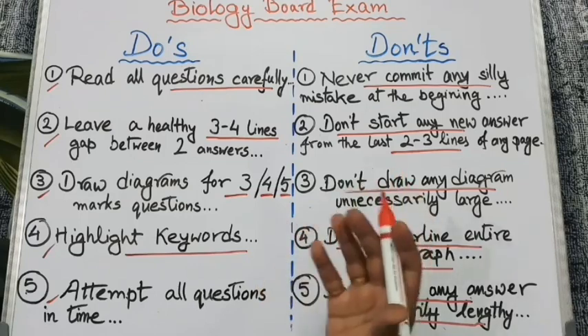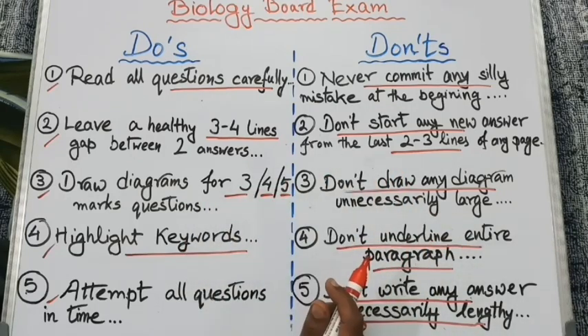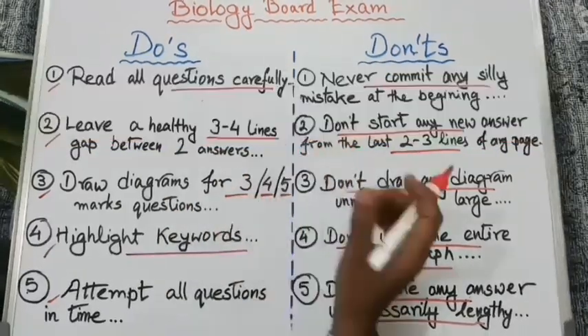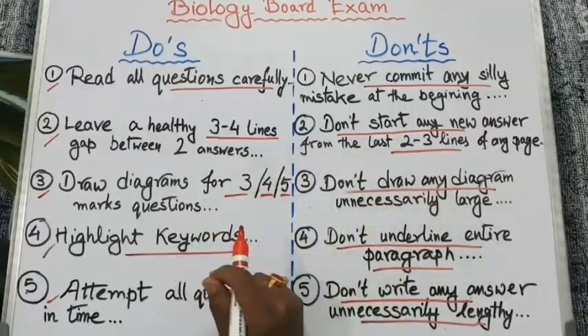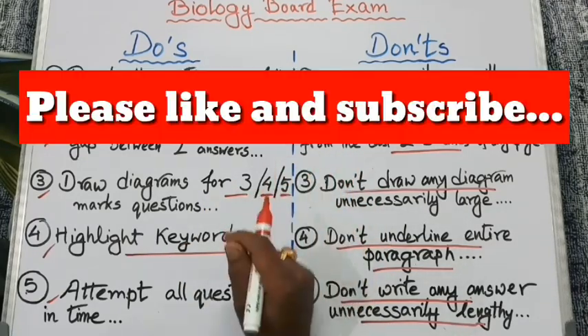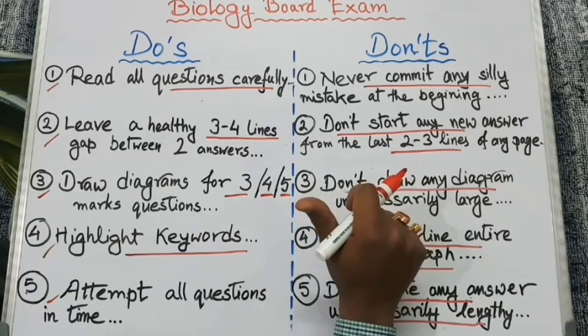Even if the question is very familiar to you, you should try to complete all the questions in time. So that's all for today. If you follow my tips seriously, I can assure you full marks in the biology board exam. If you like this video, don't forget to share and subscribe to my channel. All the very best.